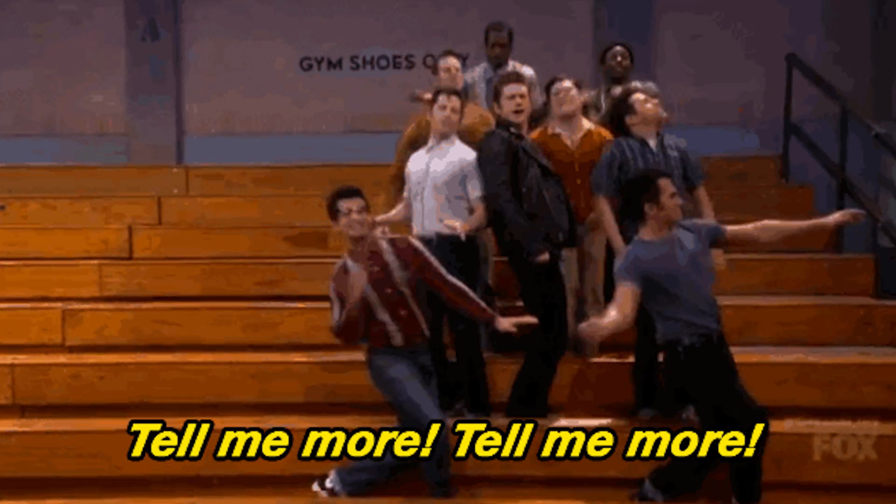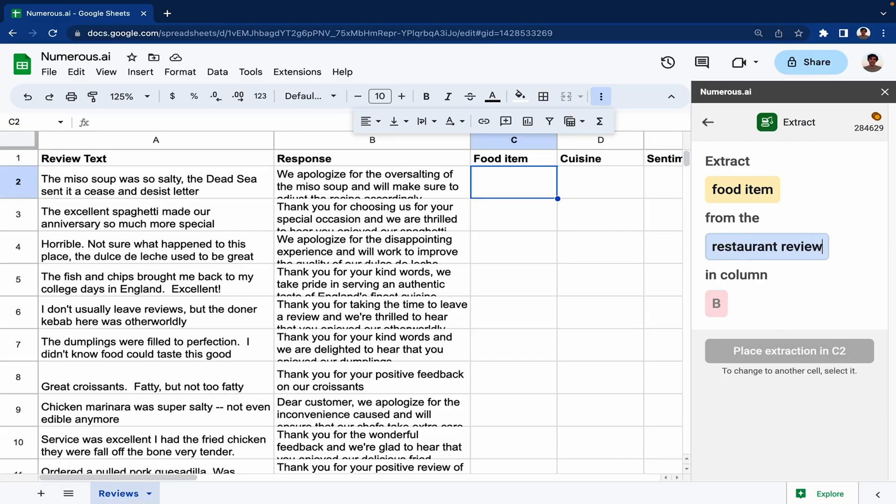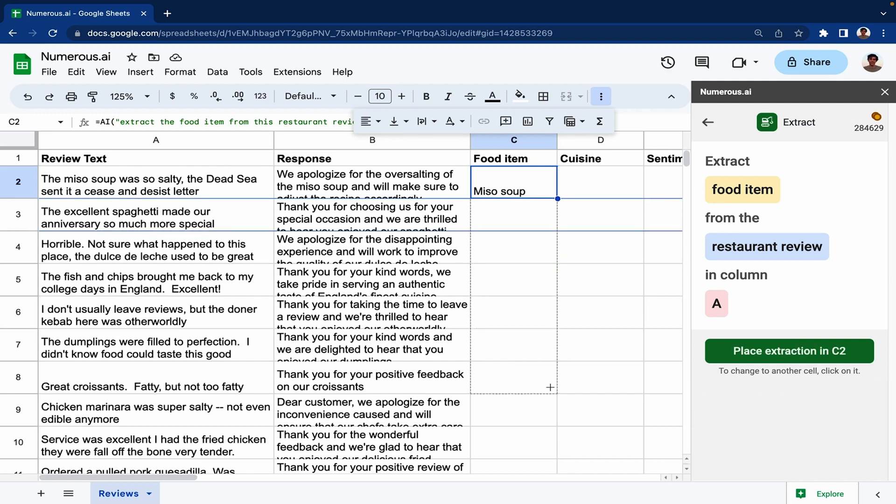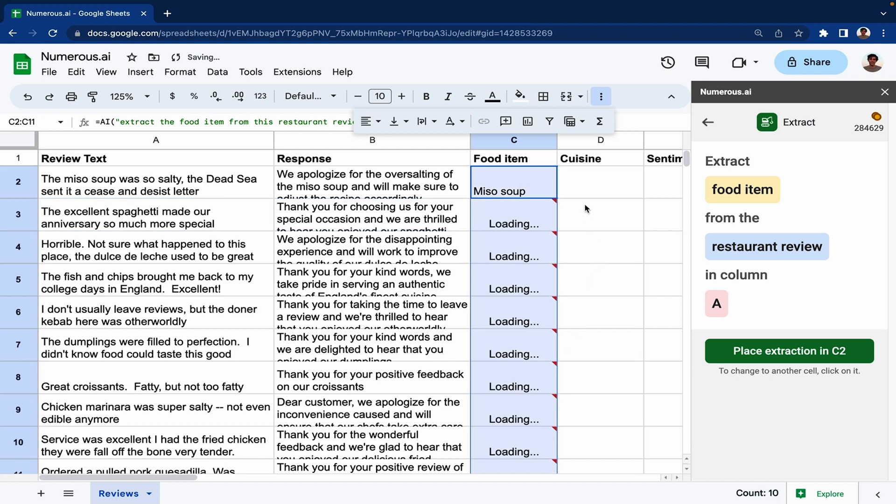Need more juice? Let's keep going. Numerous can also make pulling valuable data super simple. Use the extract formula to extract the food item from each of your reviews — just tell it what you want to extract and from which column, and boom, it's done. Drag it down and it's done for every single review. It really is that fast and easy.